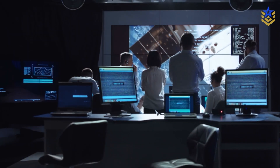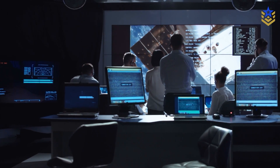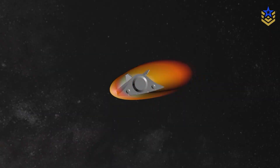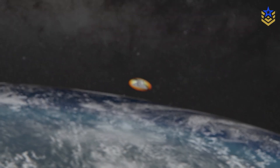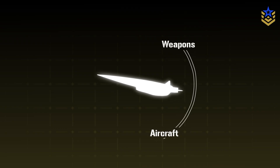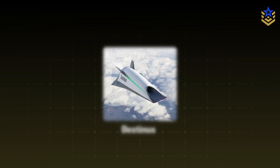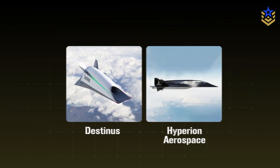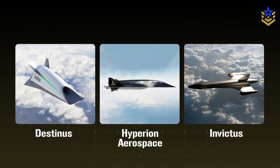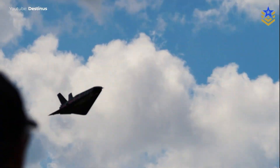All of this sits inside a broader global race. China and Russia have focused heavily on boost-glide vehicles and air-launched hypersonic missiles, while Western programs are split between weapons, aircraft, and space access. France's Destinus, Hyperion Aerospace in the US, and European Space Agency initiatives like Invictus are also exploring hydrogen-powered or high-speed air-breathing vehicles.